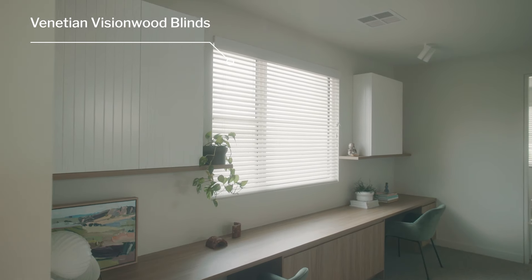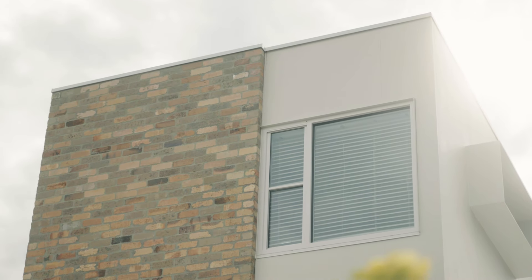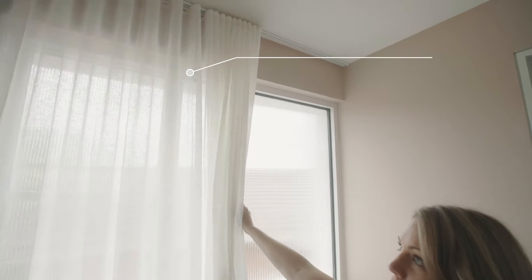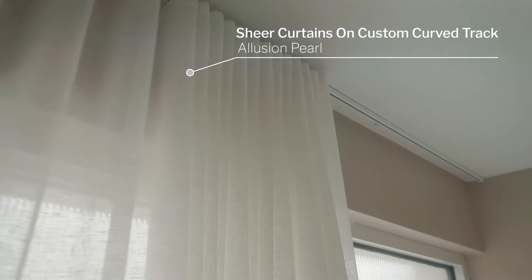I chose DIY Blinds because I've used them previously and I was thrilled with the customer service. They've been fantastic — we got them in during the construction phase, which allowed us to talk about whether we needed to rough in for motorisation of our drapes and blinds. They followed us through the entire process to ensure the window furnishings were well considered.